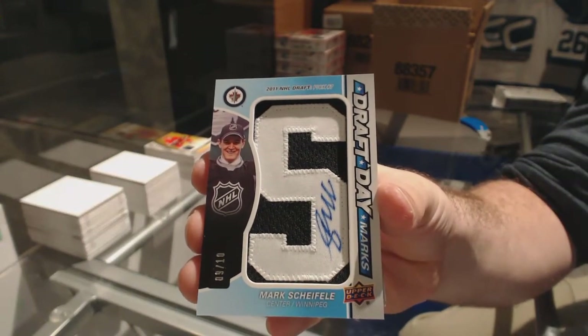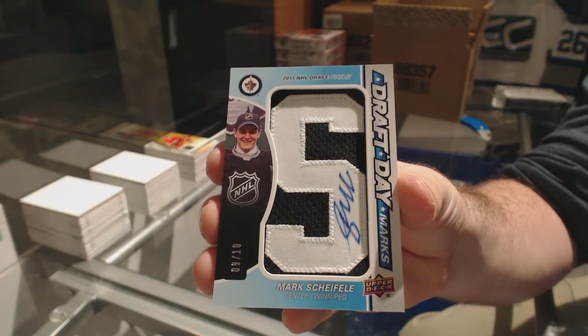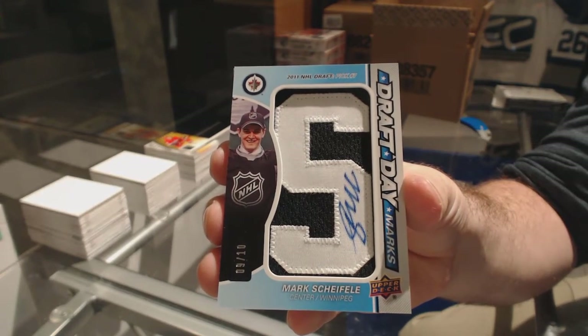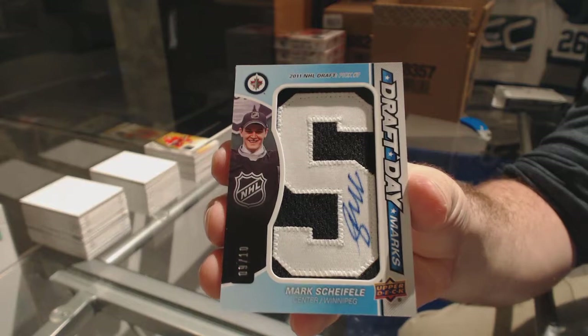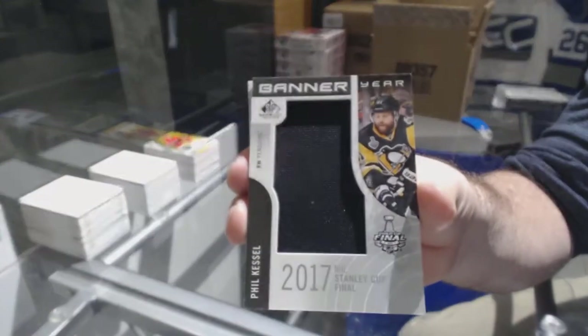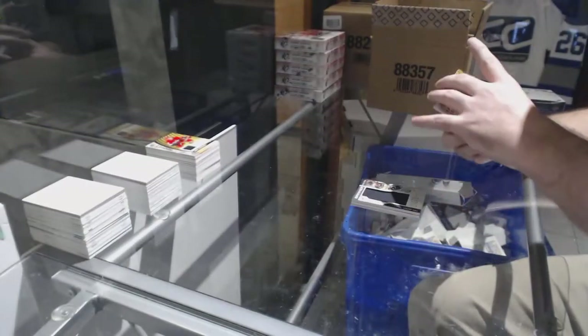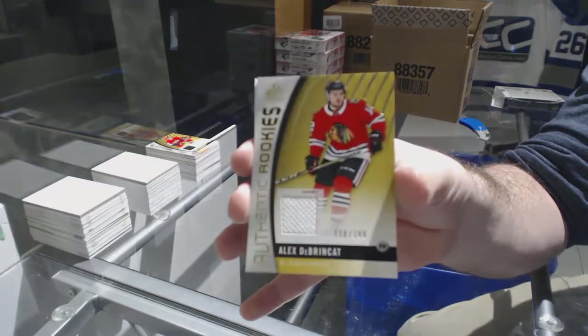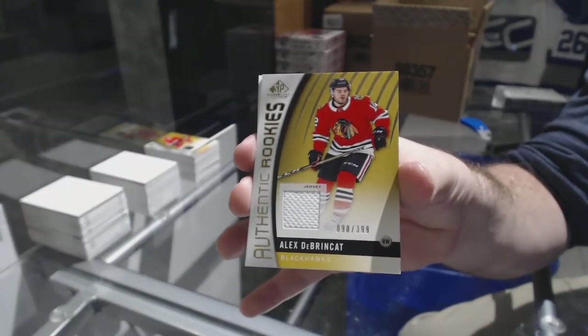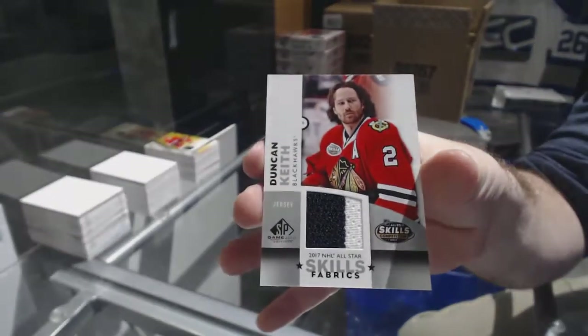For the Winnipeg Jets, numbered nine of ten, draft day marks auto Mark Scheifele. For the Pittsburgh Penguins, banner year Phil Kessel. For the Chicago Blackhawks, Alex DeBrincat 3.99, and Chicago Blackhawks Duncan Keith Skills Fabrics.